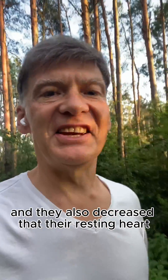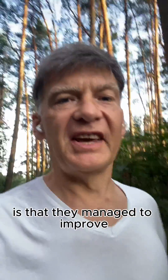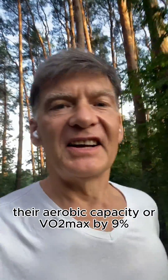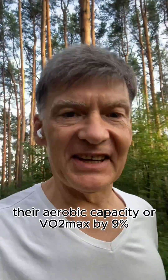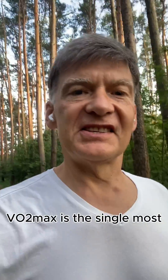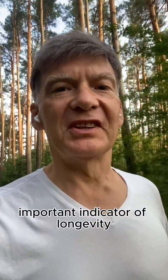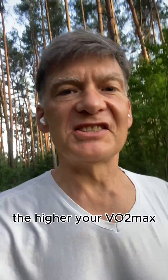They also decreased their resting heart rate by a few beats per minute. Importantly, they managed to improve their aerobic capacity or VO2max by 9%. According to experts like Dr. Peter Attia, VO2max is the single most important indicator of longevity because the higher your VO2max number, the lower your all-cause mortality.